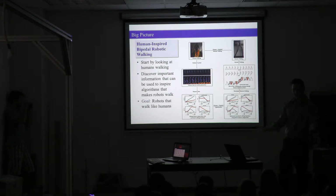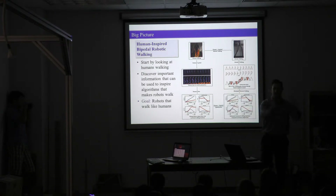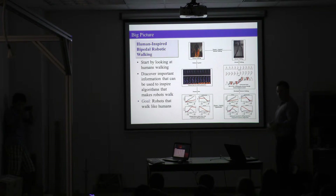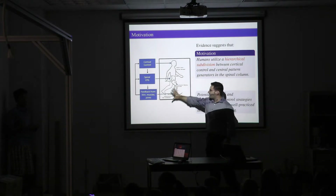This is the science of it — how do we understand how humans walk. The idea is to somehow take human walking, discover the important information in that walking, and realize that walking on robots. We can't just look at a human walking and take that data and put it on the robot. Why? Because the mechanics are fundamentally different between the robot and the human.